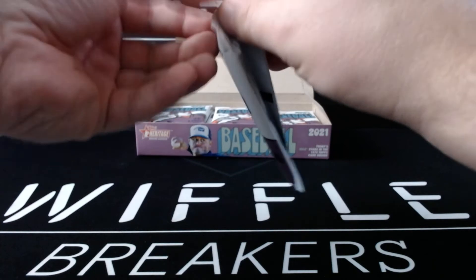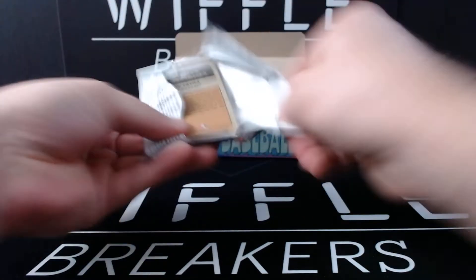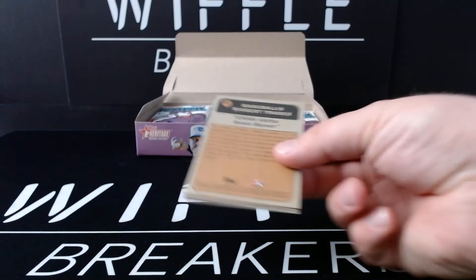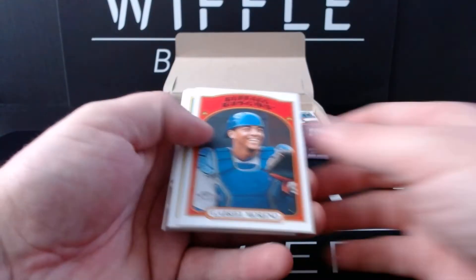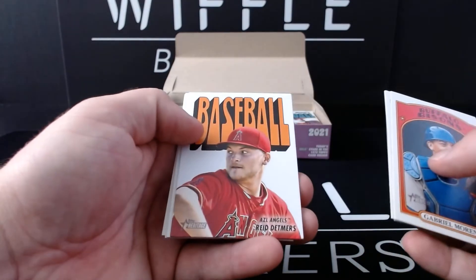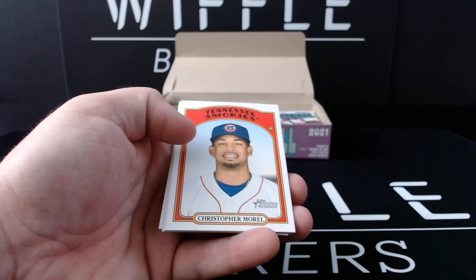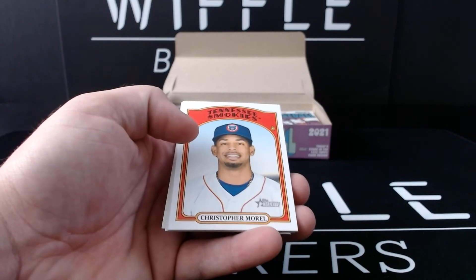Is it also the tough heritage packaging? It is the tough heritage packaging, yes. Apparently the people in Canada were not prepared for my thumbs to be able to open these packs. Gabriel Moreno, Josiah Gray, Spencer Torkelson, and Reed Detmers on some type of insert that looks like a box topper — but it's not.